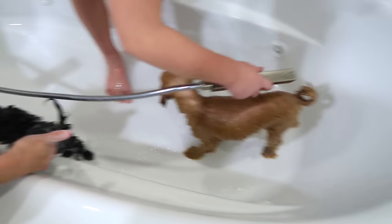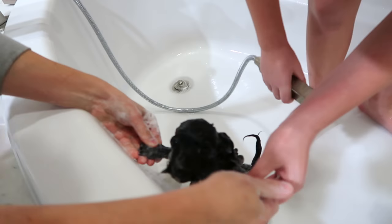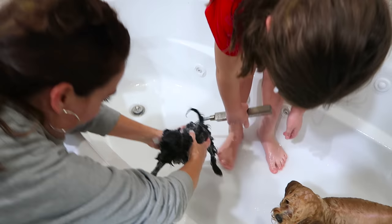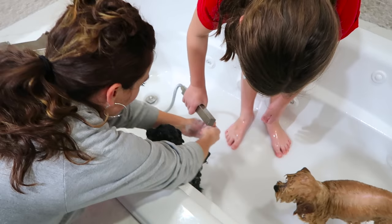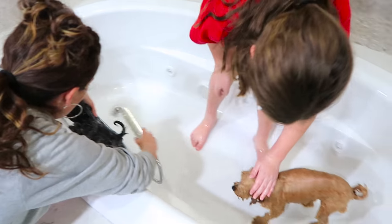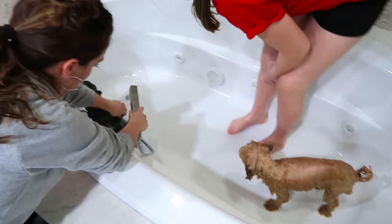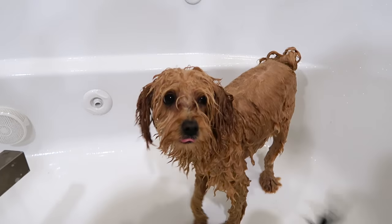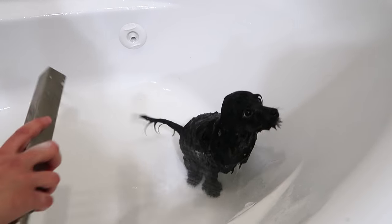It's Brooklyn's turn next. Oh he wants out of there so bad. But they'll look nice and clean and fluffy afterwards. So cute — look at his face. Look at Ash. Slip and slide!